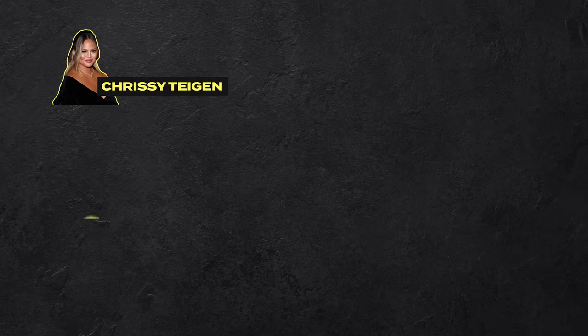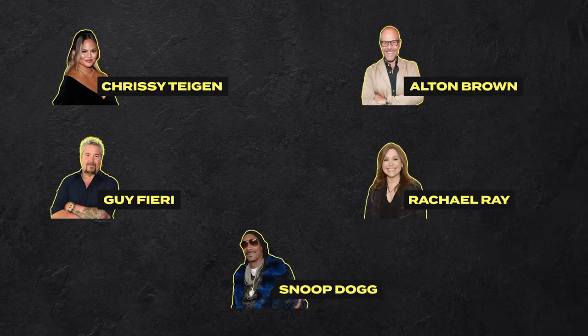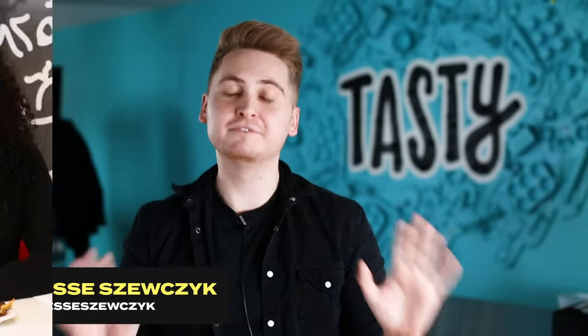Hey everyone, it is Jesse from the Tasty team, and today I'm going to be testing out five famous celebrity nacho recipes to see which one is actually the best. On today's lineup we have recipes from Chrissy Teigen, Guy Fieri, Alton Brown, Rachael Ray, and even one by Snoop Dogg. We measured out all the ingredients exactly as the recipe says and got three friends to taste them in a blind taste test. So what is the best nacho recipe? Let's find out.